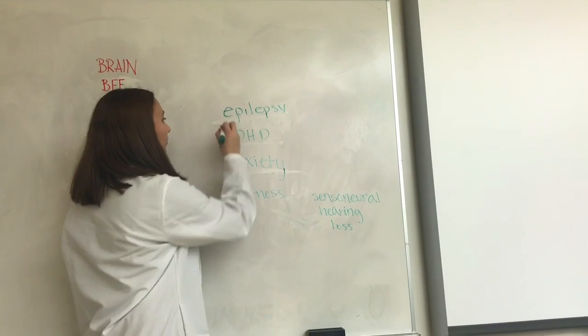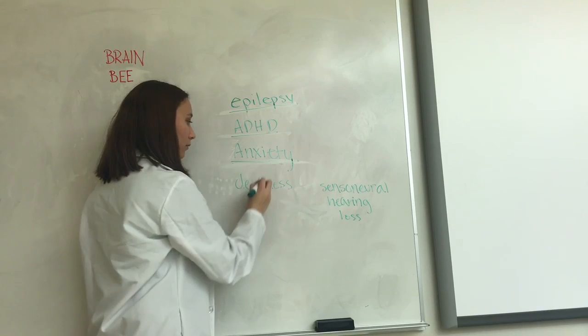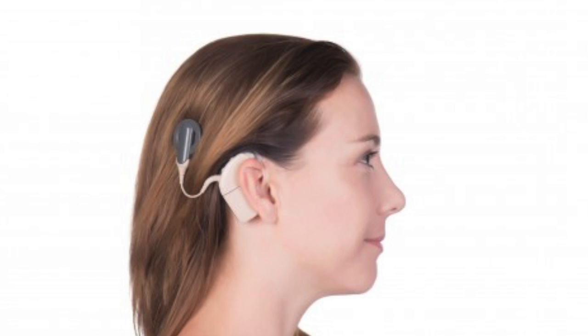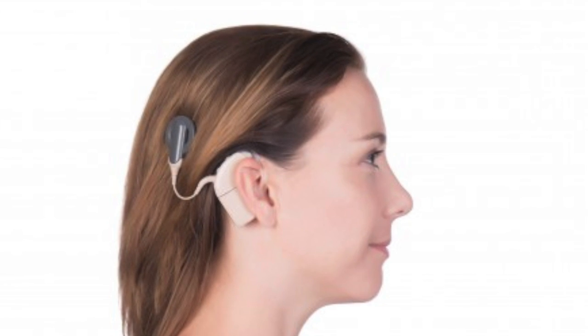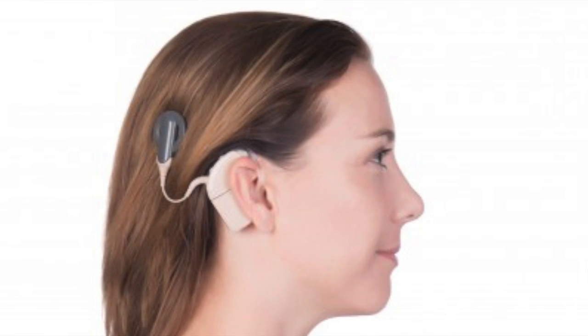Through neuromodulation, BCI can treat diseases such as epilepsy, attention deficit hyperactivity disorder, anxiety, and deafness — specifically, sensorineural hearing loss. In the case of treating sensorineural hearing loss, cochlear implants are used. A cochlear implant is a device surgically implanted into the ear that allows people to hear.